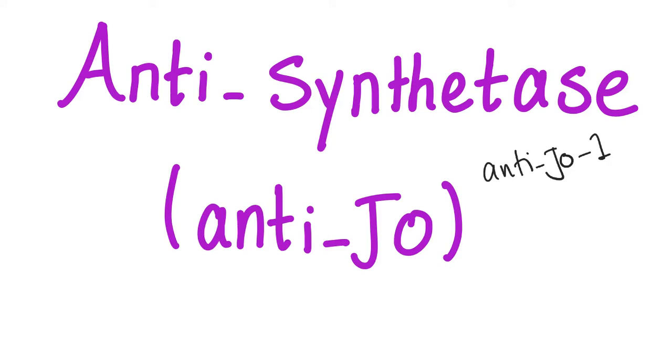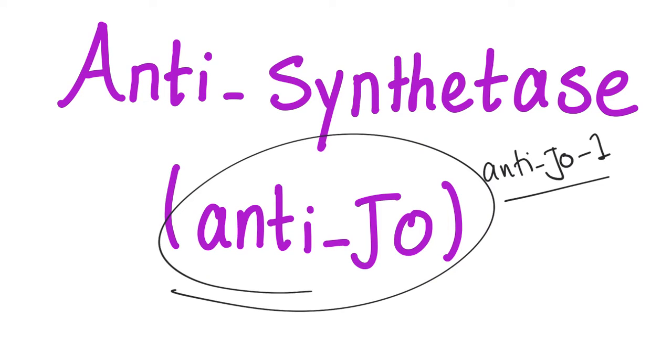Some people write it as Anti-JO 1. I'm going to tell you why we call it Anti-JO — why not Anti-Jackson or Anti-Henry or whatever.